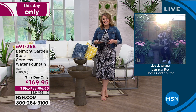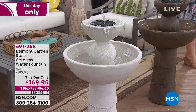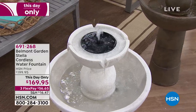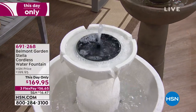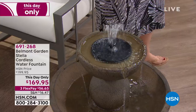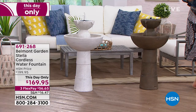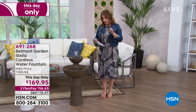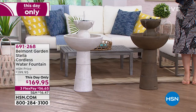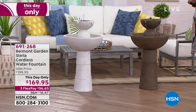A lot of people have fountain envy — they want one but know they're really complicated, maybe you have to hire somebody. I couldn't believe how easy this one was. That price is a this-day-only price — normally a $200 cordless fountain — we've got it at $169. With HSN you pay over time, so that first payment is $56 on any debit or credit card and we ship it out to you. The fact that it runs on easy-to-find batteries means you can place this beauty anywhere — large property, tiny property, even a balcony.